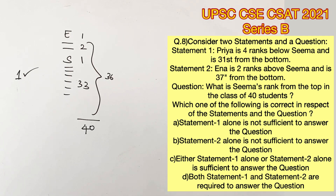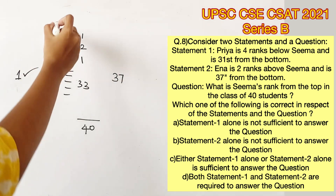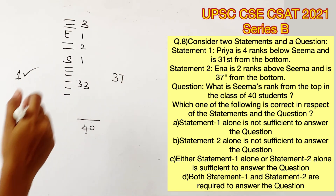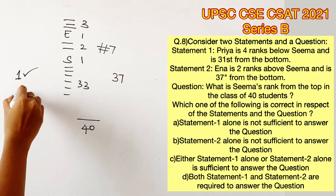Now that we know the total strength is 40, we can find out the remaining students. So 33 plus 1 plus 2 plus 1 adds up to 37, which means there are 3 people remaining on top of Ena. Now we can conclude that the rank of Sima is 7. So statement 2 alone is also sufficient to answer this question.